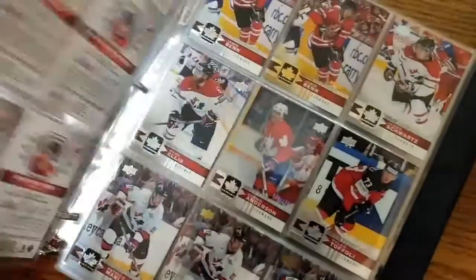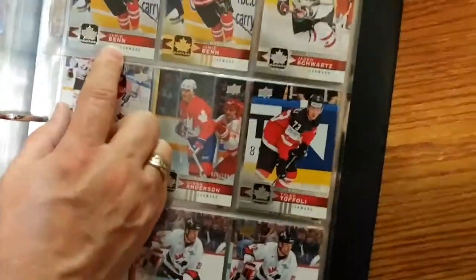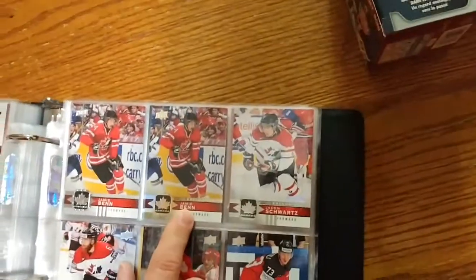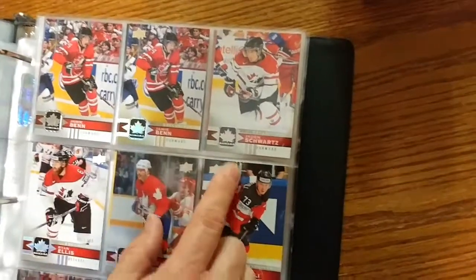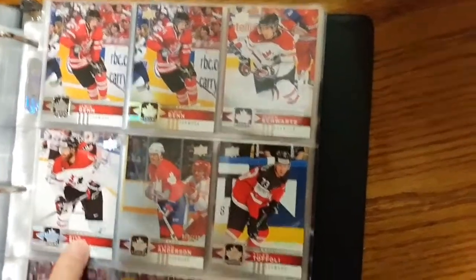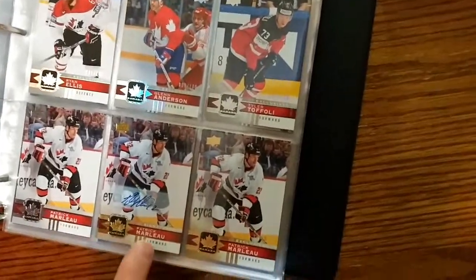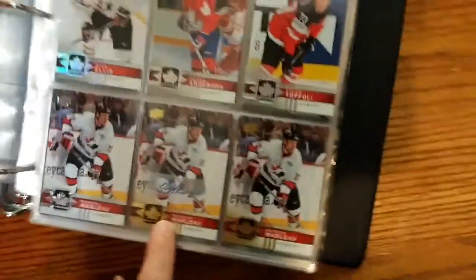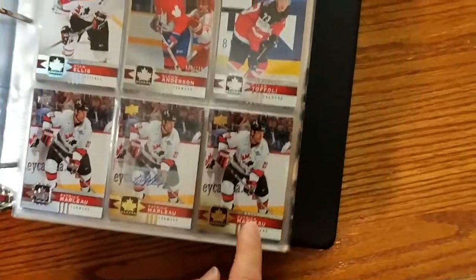So I thought that was pretty fun to get. Then we've got a base card for Jamie and then a gold exclusive — it's number 3 out of 10. And then silver exclusives, all out of 100. Here's another base card and a gold foil signature along with another gold exclusive.